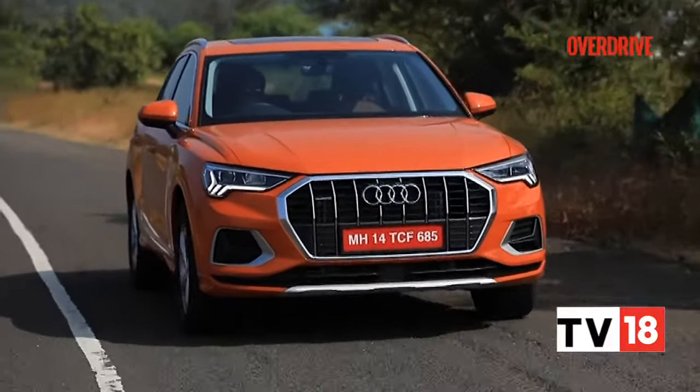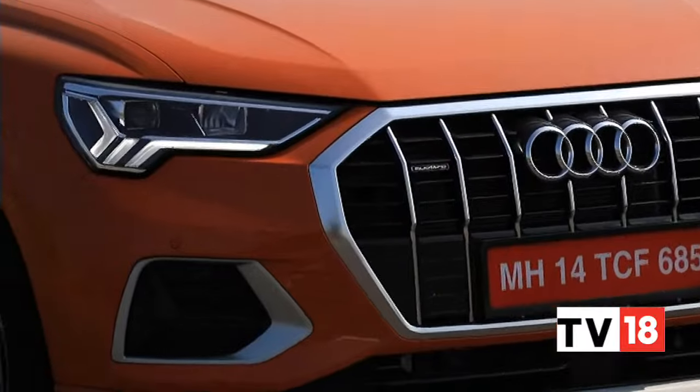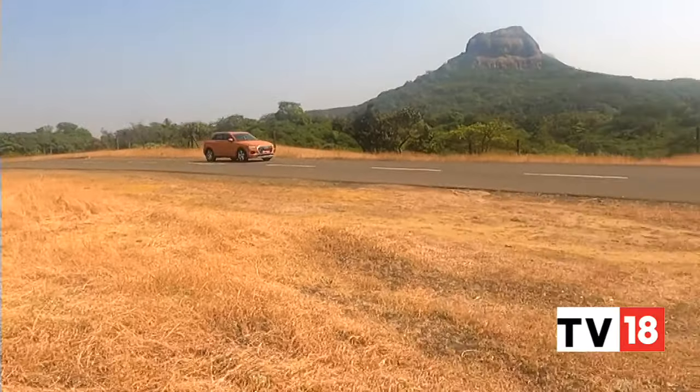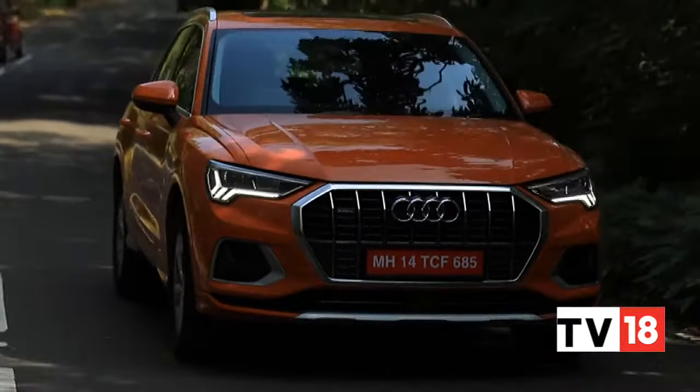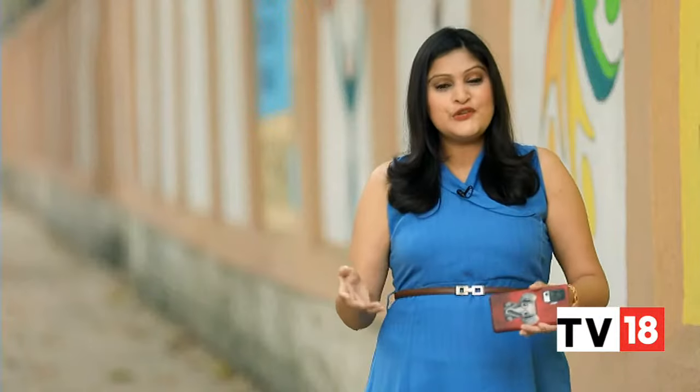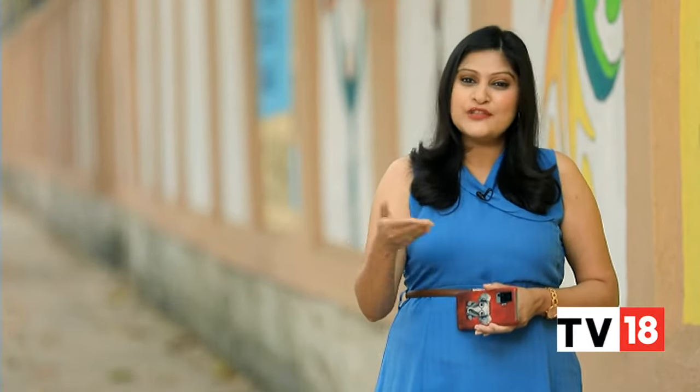In any case, the new Q3 is a significant improvement over the last generation — it's an SUV that is spacious, well-made, and one that feels like a luxury car should from behind the wheel. Do you think the Q3 makes a strong case for itself in the entry-level premium SUV space? Let us know in the comments section on our YouTube channel.